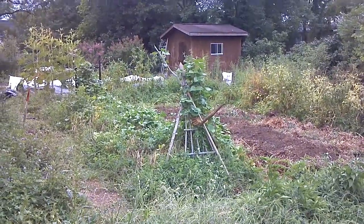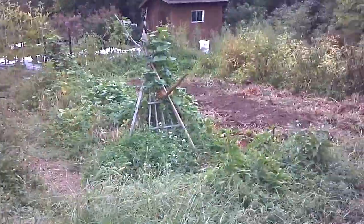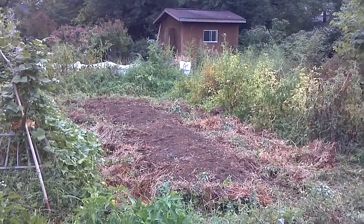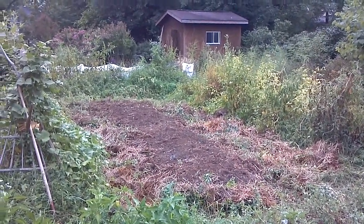First though there's the peas, the cannellini, and the soybeans. And then there's the buckwheat bed that's given two cuts of buckwheat this summer, all on one stand of its own seed.